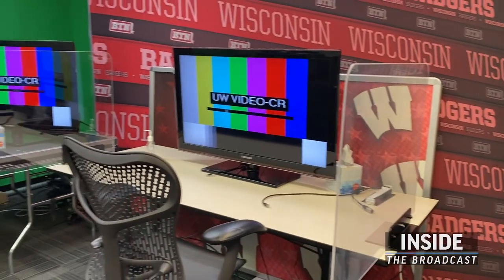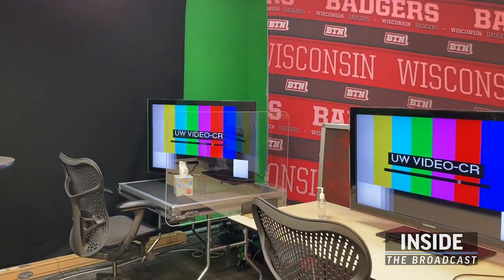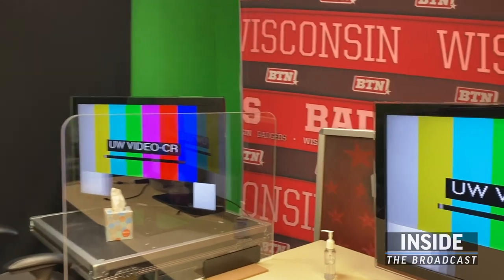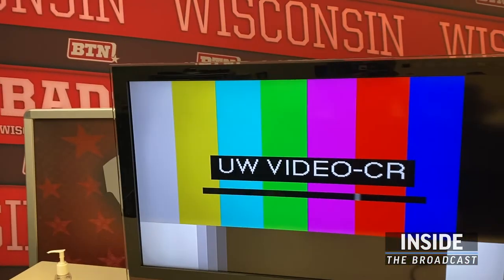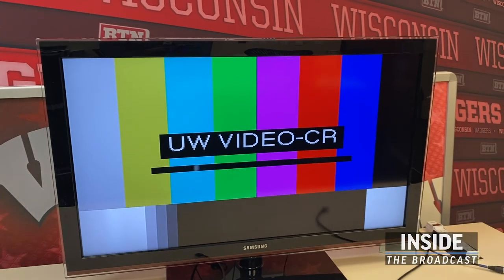Announcers have been calling games off-site due to reduced travel parties. This has become commonplace in TV and I just wanted to show you what we're dealing with. Here you see monitors that are used for the announcers during the game. This is where we would display the feeds.